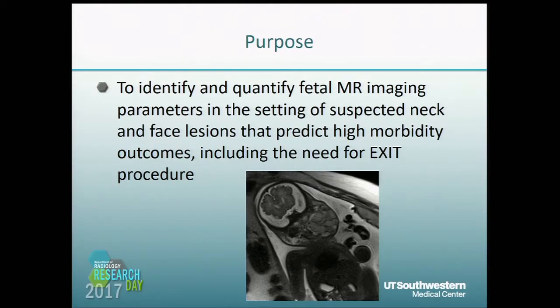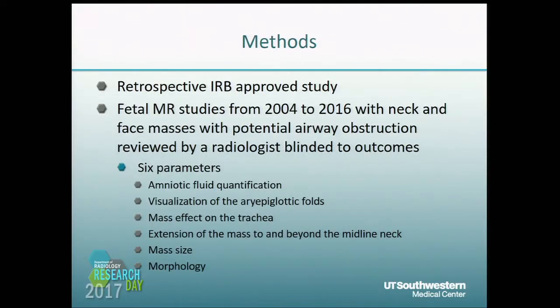The purpose of our study was to identify and quantify the MR imaging parameters in the setting of neck and face lesions which predict high morbidity outcomes, including the need for an EXIT procedure. This was an IRB retrospective-approved study of MRIs from 2004 to 2006 of fetuses with neck and face masses with potential airway obstruction. I reviewed MRIs blinded to patient outcomes and assessed for six parameters.